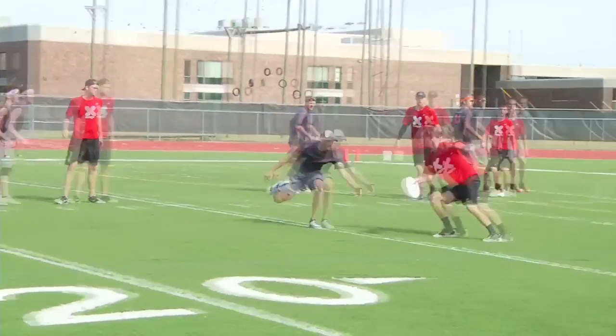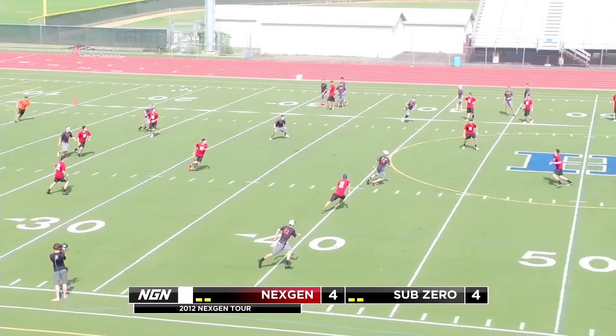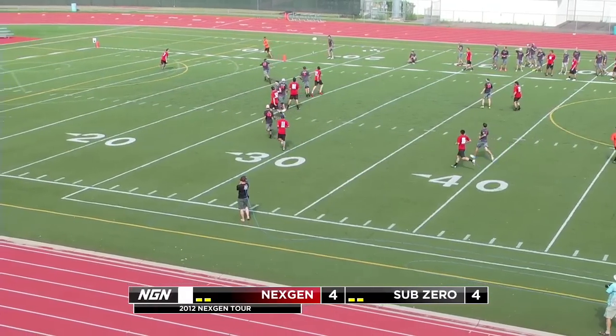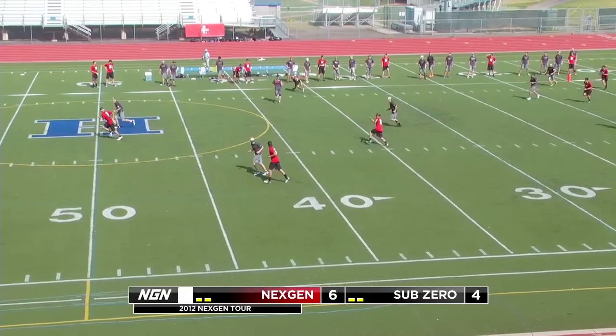Phillip Haas showcasing his throws, hits still a free child for a nice inside-out break. On the next defensive point, NextGen throws a zone out there and they're able to get the turn.